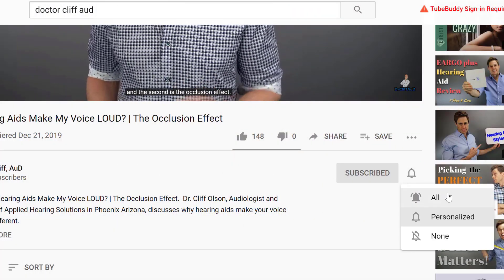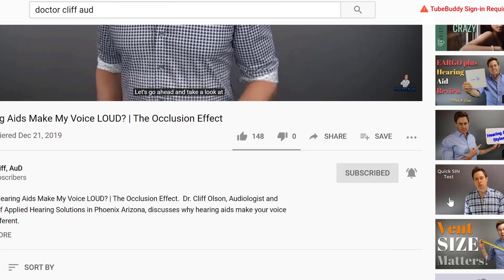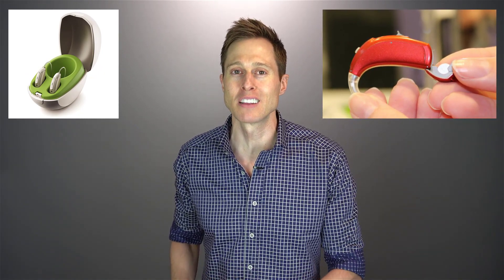Rechargeable hearing aids have slowly but surely started to take market share away from more traditional disposable battery hearing aids in the past several years. Rechargeable hearing aids currently on the market almost exclusively use lithium ion battery technology, as opposed to the technologies that came before it, which included nickel metal hydride and silver zinc, neither of which were really good because of either a shorter battery life or poor reliability.